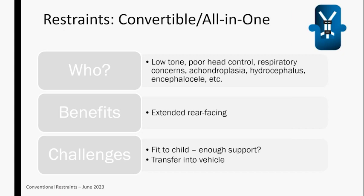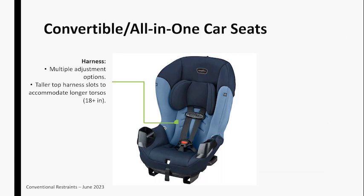Moving on to the next category: lumping big convertibles and all-in-ones together. These can be great for kids in many different situations — low tone or head control concerns, respiratory or airway concerns, achondroplasia, hydrocephalus, encephalocele. The biggest benefit I see is extended rear facing, because there really aren't any adaptive restraints that cover extended rear facing. Challenges include fit to child, whether it provides enough support, and transfer into the vehicle depending on how high the sides are.